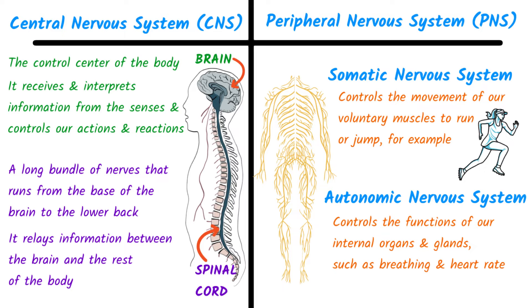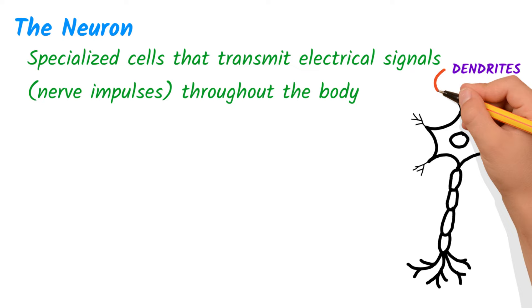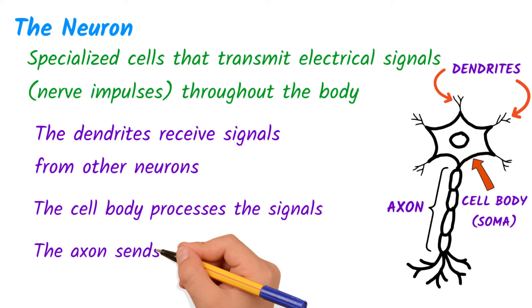Within all of these systems is the basic building block of the nervous system: the neuron. Neurons are specialized cells that transmit electrical signals, or nerve impulses, throughout the body. They have three main parts: the dendrites, the cell body or soma, and the axon. Dendrites receive signals from other neurons. The cell body processes the signals, and the axon sends the signals to other neurons, muscles, or glands.